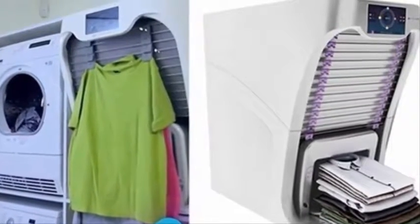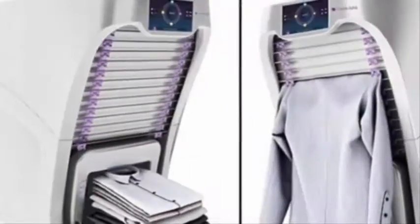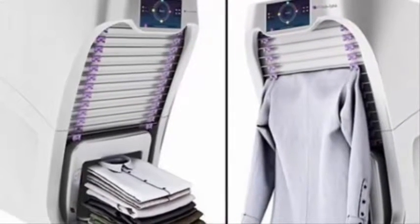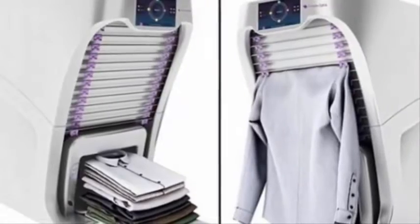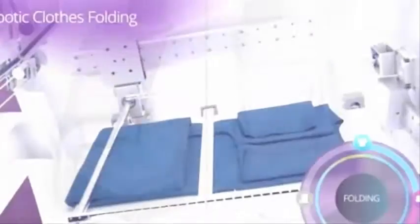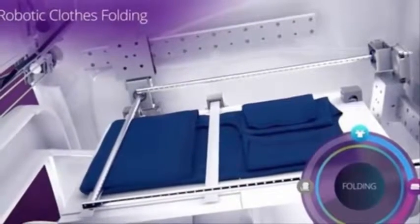It is unlikely that someone gets pleasure from ironing and folding clothes after washing. But today these routine tasks can be eliminated by entrusting the care of your wardrobe to an assistant robot. Developers of the innovative device promise that the new home gadget will have everything ironed and neatly stacked — all you need to do is arrange it in a cabinet on the shelves.